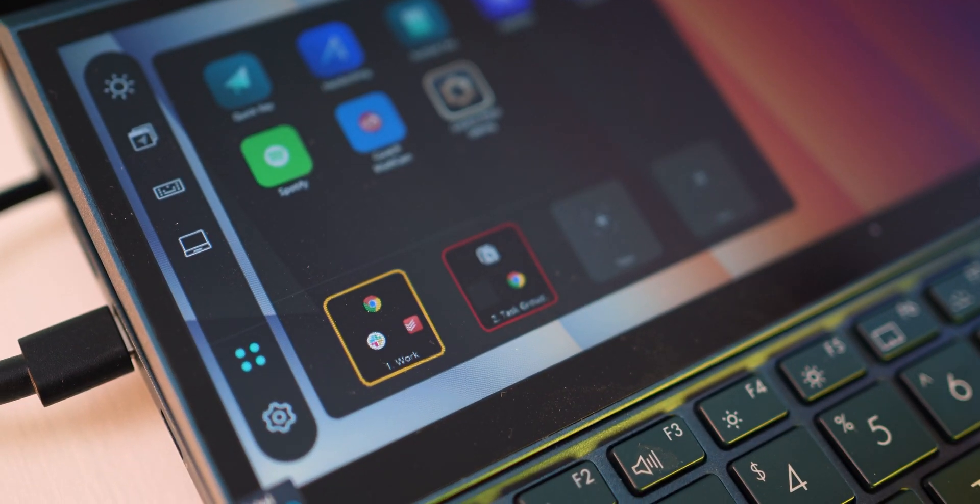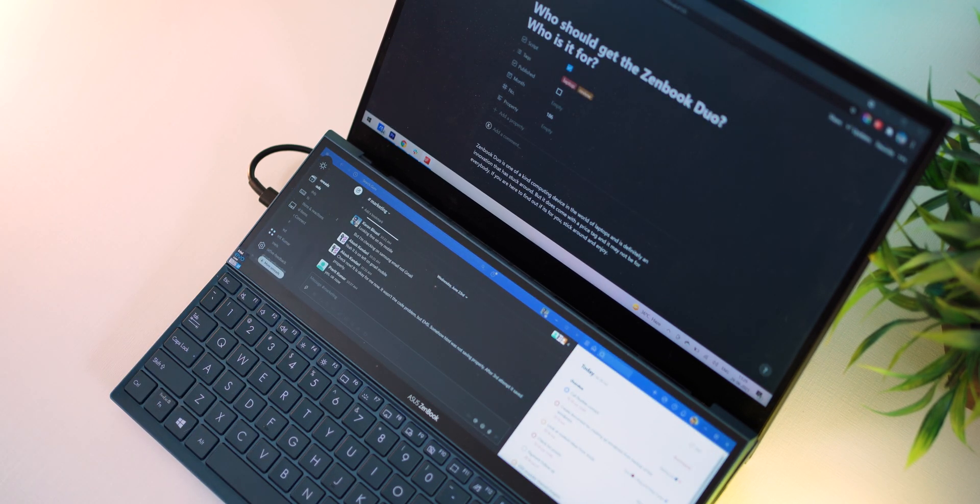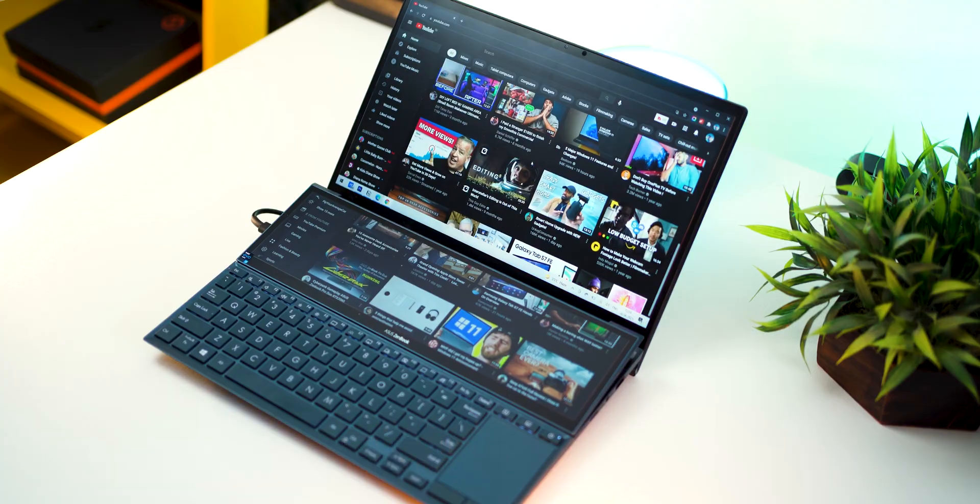Number one: productivity. We know that productivity can increase with multiple displays around you, especially under recent work-from-home scenarios. But you can't always carry around two displays with you, and that's where the ZenBook Duo comes really handy.